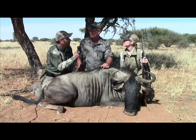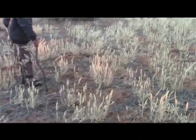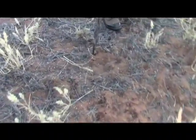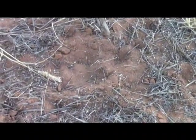Jamie, we've been tracking this wildebeest for four hours. We found a track that you thought was an injured one, and so we got a glimpse of him, and he was a good bull, so you decided to follow him up. Tell me about these trackers, because that was absolutely phenomenal what I saw.